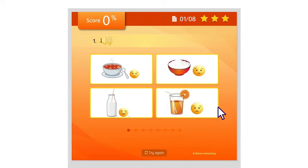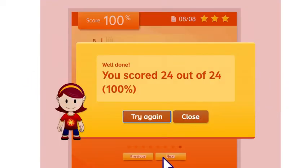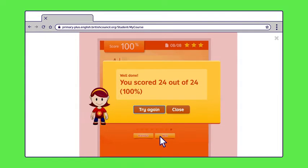Do you like milk? Yes, I do. Your child then needs to decide which of the four pictures best matches what they've heard. All activities open in a new tab. Once your child has finished, they can close the tab by clicking on the X in the top right-hand corner.